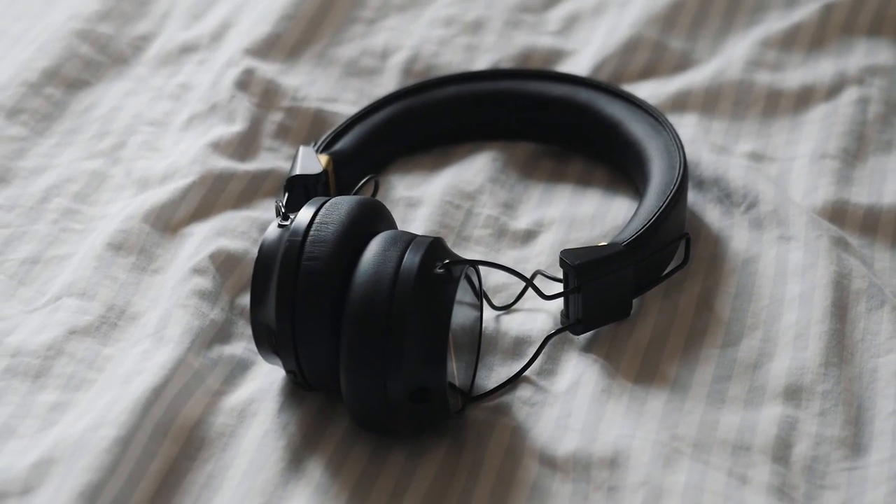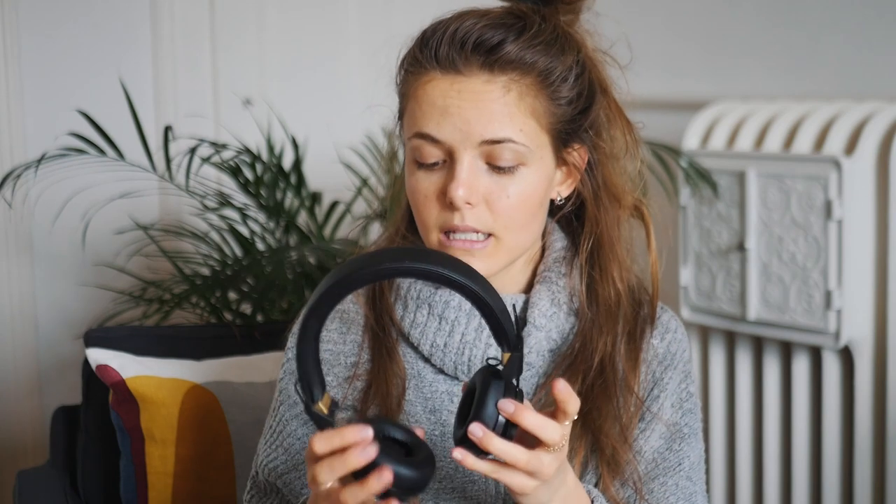Another travel essential of mine is headphones. I use these headphones every single day — I really love them, they're from the brand Studio. I'll link them below if you're interested. I've been using them since last year and I've been really happy with them. They're super comfortable and small — you can fold them up. They're wireless and I always bring the cable to charge them just in case. You really want to have some type of headphones when you travel.